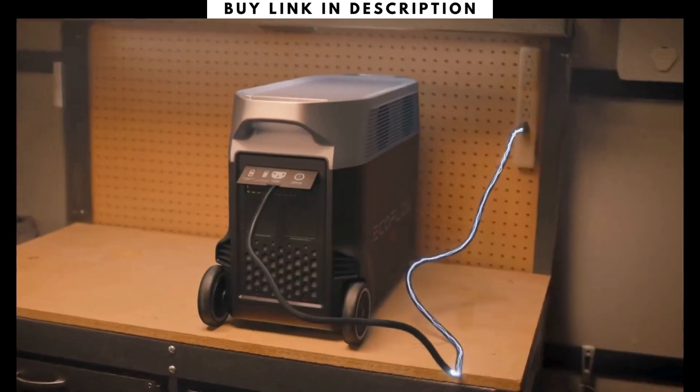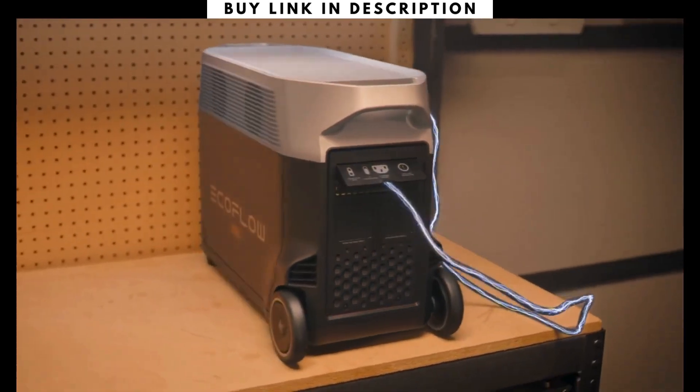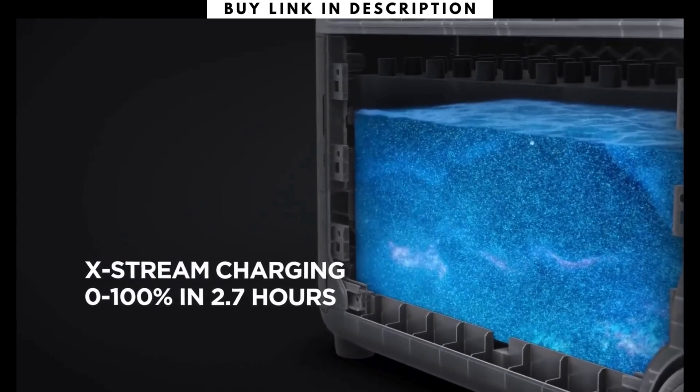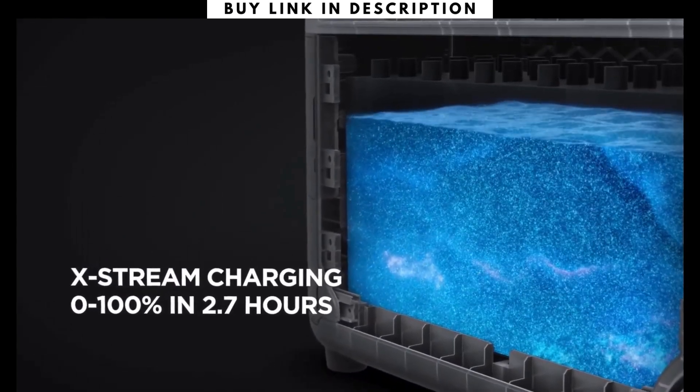At home, plug Delta Pro into any wall outlet to fully charge in two and a half hours, thanks to Xtreme, the world's fastest portable power station charging technology.